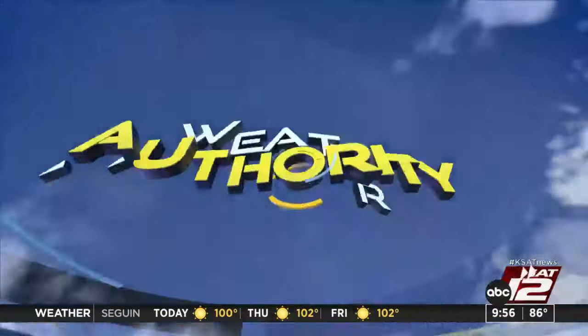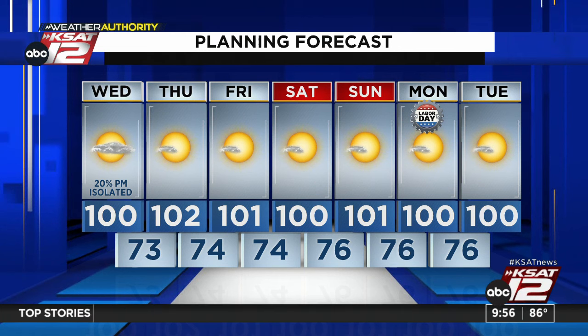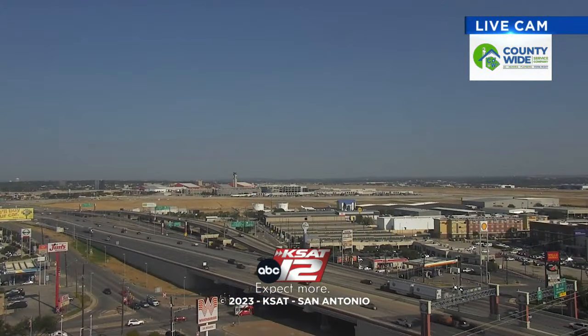Here's our seven-day forecast: a small chance for a shower today, but really it's just going to be hot — 100 degrees, low humidity like we're seeing this morning. Then triple digits unfortunately across the board. If you're planning Labor Day, it looks dry and hot. We'll focus on the early mornings then. Thank you for joining us today. Have a great day.